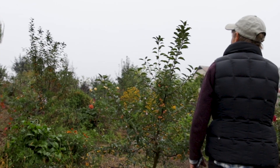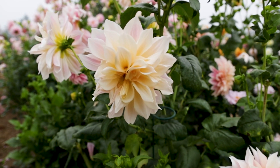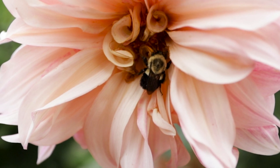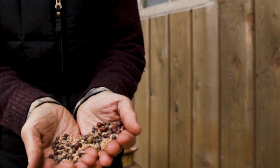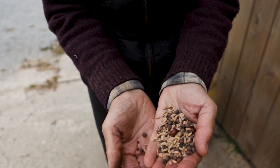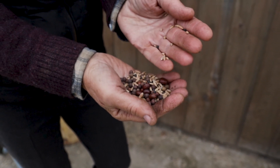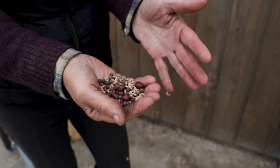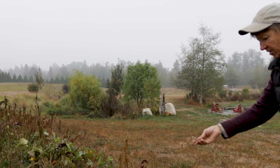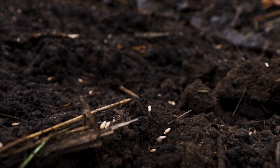We are cover cropping two gardens at present. One is our vegetable garden and the other is our big cut flower garden over here. We also grow some vegetables in there and do some companion planting as well. The two cover crop mixes that we're using were provided to us from SPEC. We put an oat and legume mixture on the vegetable garden and a rye and legume mix on this garden.